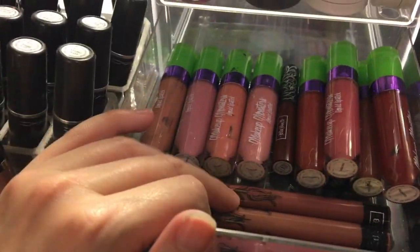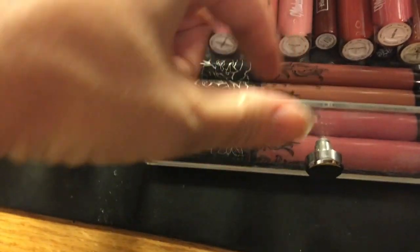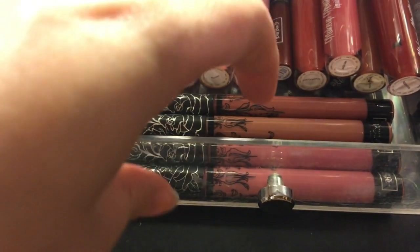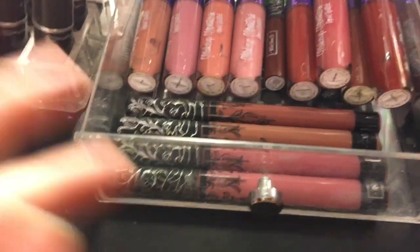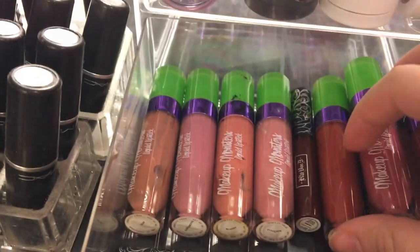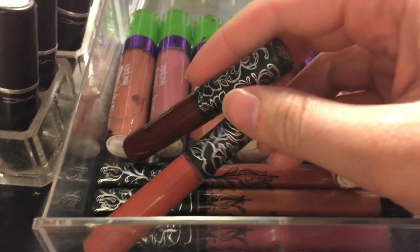Then I have my beloved Kat Von D Everlasting Liquid Lipsticks. This one in Melancholia I'm not crazy about, but I do need to wear it again. Then Lovesick which I love, Bone Arrow which I'm obsessed with, and Lolita of course — Kat Von D nailed it with these shades. They're amazing even though they don't last like cement on your lips. In the back row I have Lolita 2 and Vampyra. I got Vampyra as a point perk from Sephora.